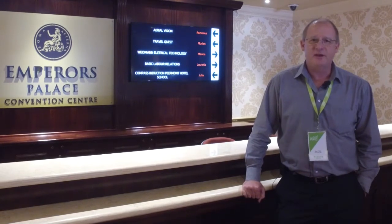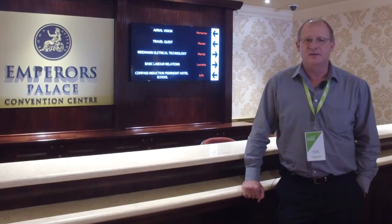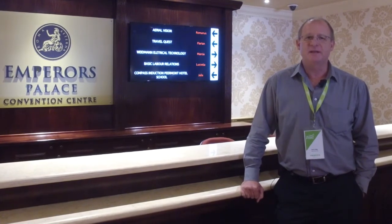We are at Empress Palace Convention Center in Johannesburg, South Africa, and we are really excited to be hosting the first ever PIX4D user training workshop on the African continent. There are 35 delegates attending this event from across the region, representing countries like Namibia, Zambia, Swaziland, Mauritius, and of course South Africa.